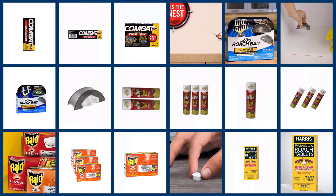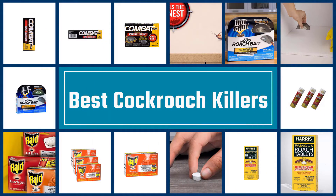In this video we are going to check out the five best cockroach killers. Let's get started with the list.